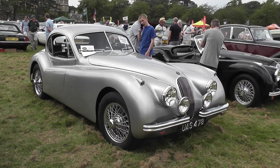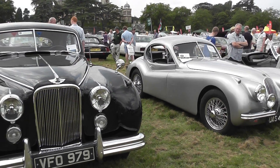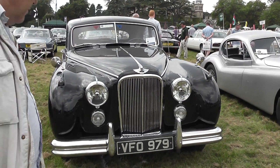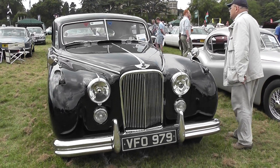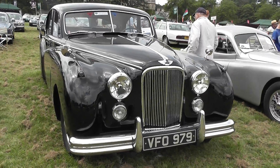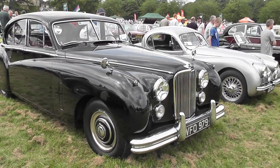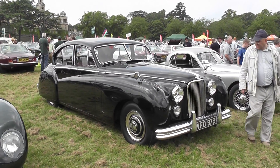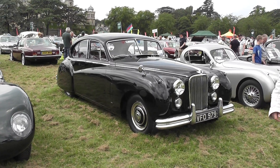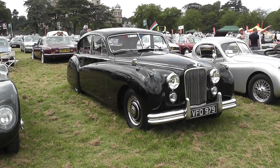Ladies and gentlemen, we're within about two or three minutes of the Spitfire flypast — that's Flight Lieutenant Tony Parkinson in Spitfire 225. Eyes skyward! These guys are on the button, so maybe any moment now.